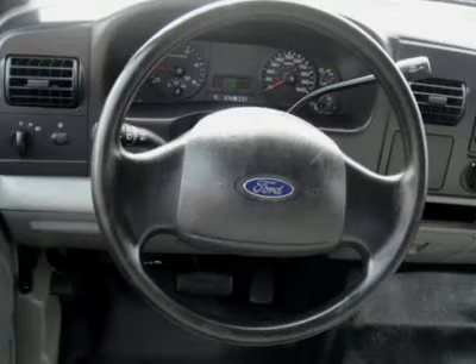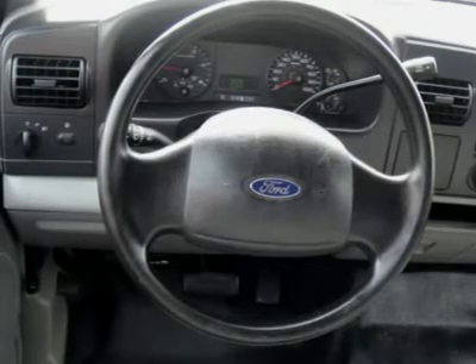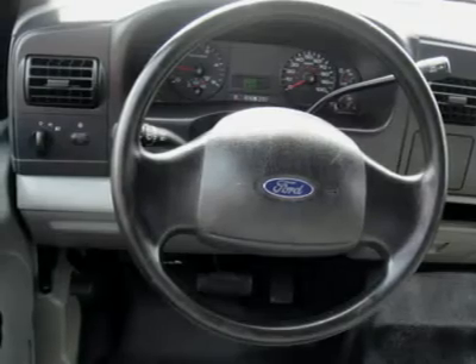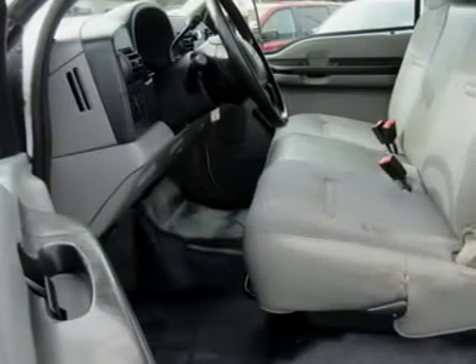Come in for a test drive today — what are you waiting for? Hear it roar! With an eight-cylinder engine, you'll have a rollicking good time when you fire up the engine. Deals like this are far and few, so act now and call us today.